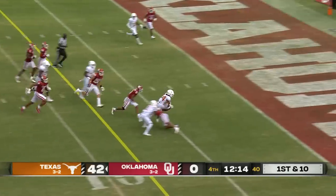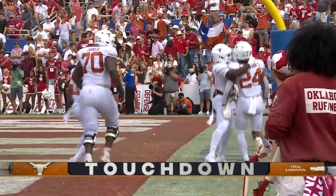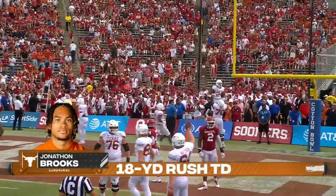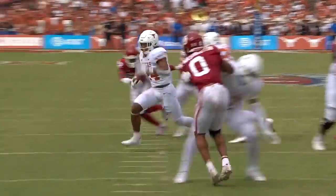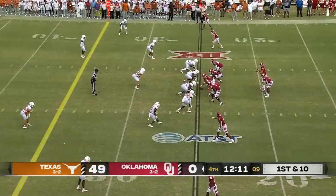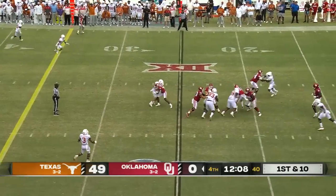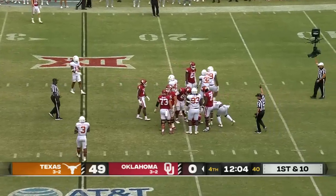Brooks again, and look at him go — it's another Texas touchdown, Jonathan Brooks. Let's continue to pound him on the ground, and Oklahoma's defense wants none of it. It's all Longhorns. Some of the other games coming up later this afternoon — Ohio State and Michigan State right here on ABC.